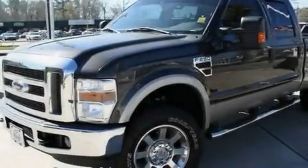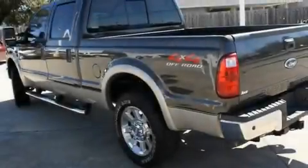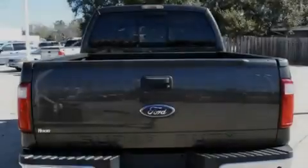Its top features include air conditioning with automatic climate control, a folding second row, cruise control, a multi-disc CD player, and a leather-wrapped steering wheel.